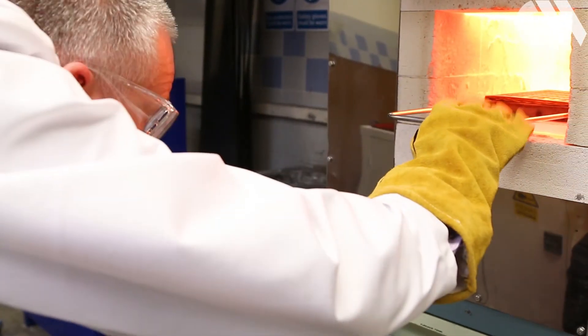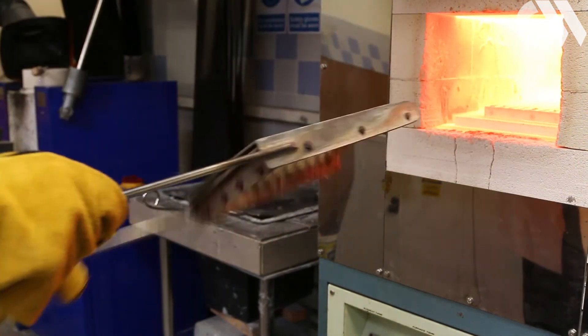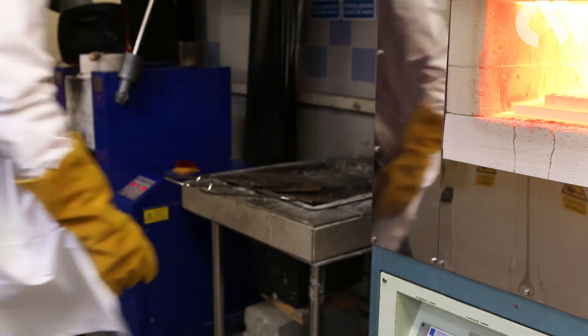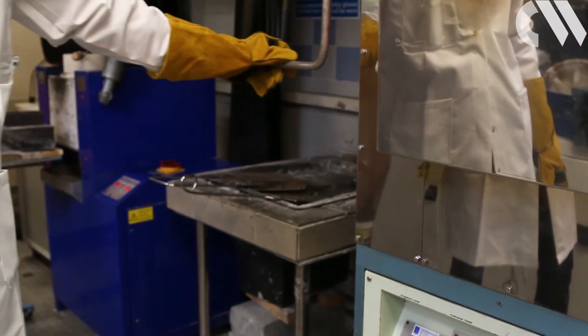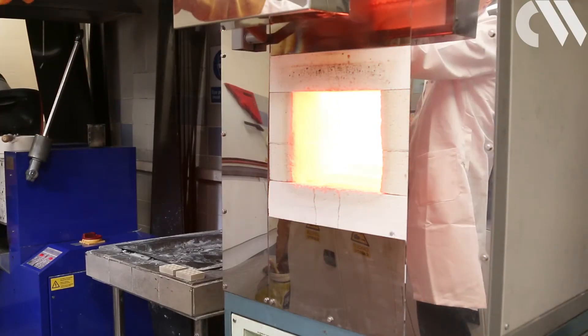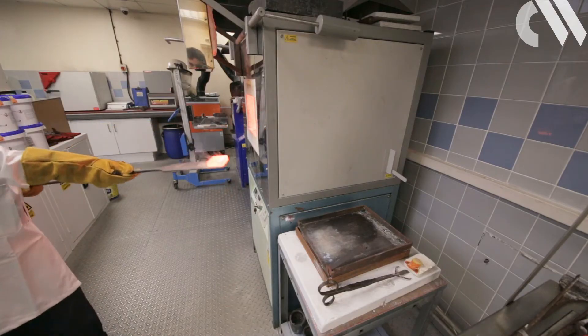At this high temperature, all the metals in the mixture turn to oxides and are absorbed by the cupel — that is, of course, with the exception of gold and silver, which do not turn to oxides due to their low reactivity.